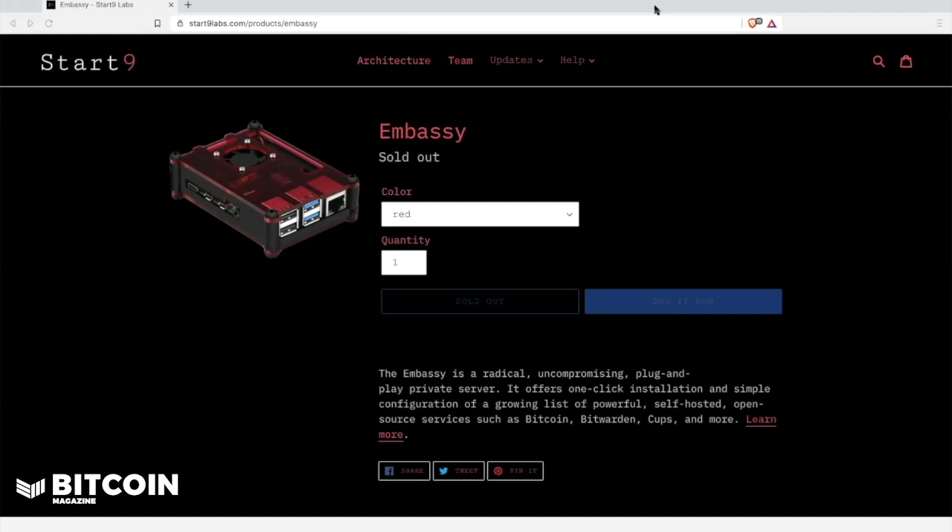The Start9 Embassy is a plug-and-play privacy device that allows you to run your own personal server. They've made it super simple for you to one-click install and configure a growing list of powerful self-hosted open-source services like Bitcoin, Bitwarden, CUPS Messenger, and more. The Embassy is a Raspberry Pi 4 with 4GB of RAM and comes with 128GB of high-endurance SD card storage as well as a speaker for feedback.